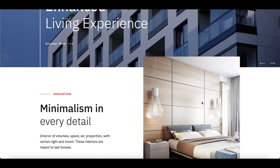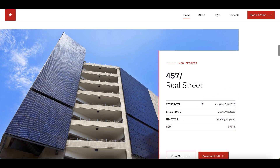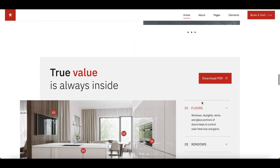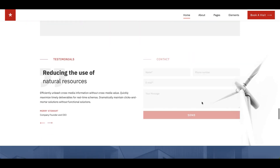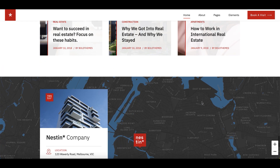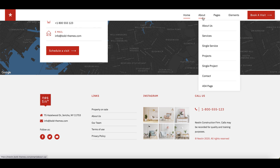Nesting is a WordPress theme for single property presentation, real estate, real estate agency, realtor and real estate companies and their development projects, but works great also for rentals and renting property as well. This WordPress theme features four great demos with different look and feel to match different property styles.